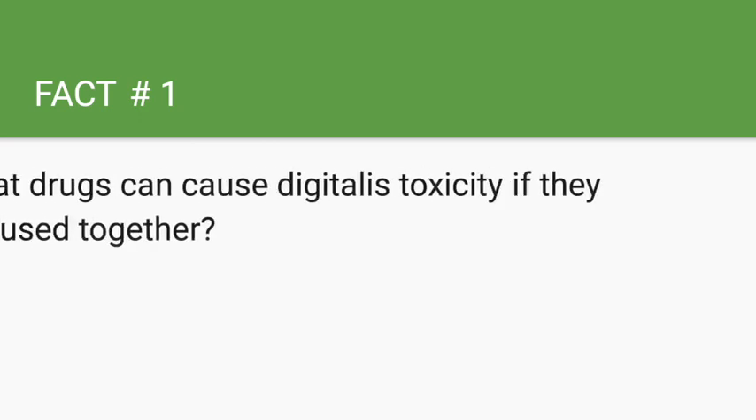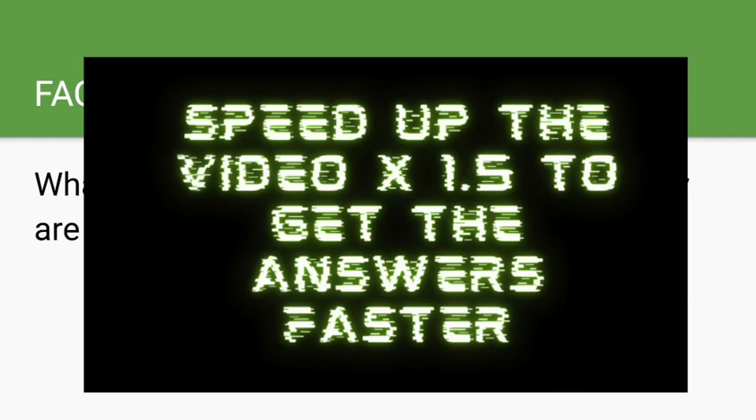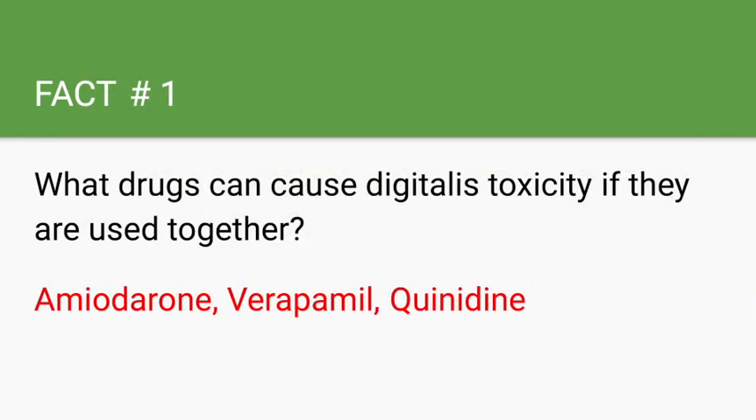What drugs can cause digitalis toxicity if used together? Amiodarone, verapamil, and quinidine.